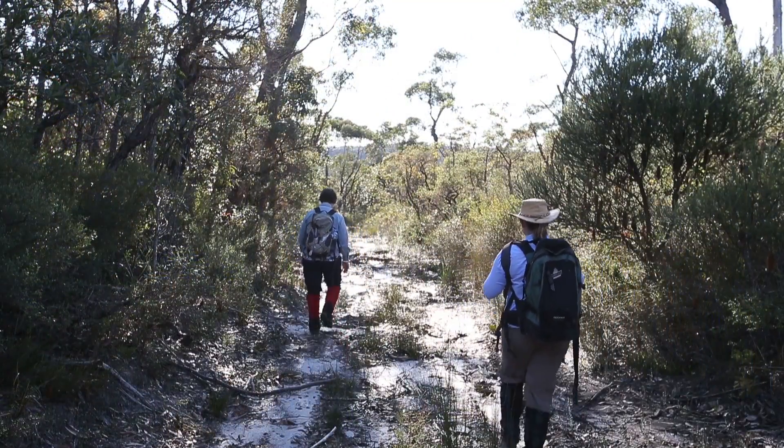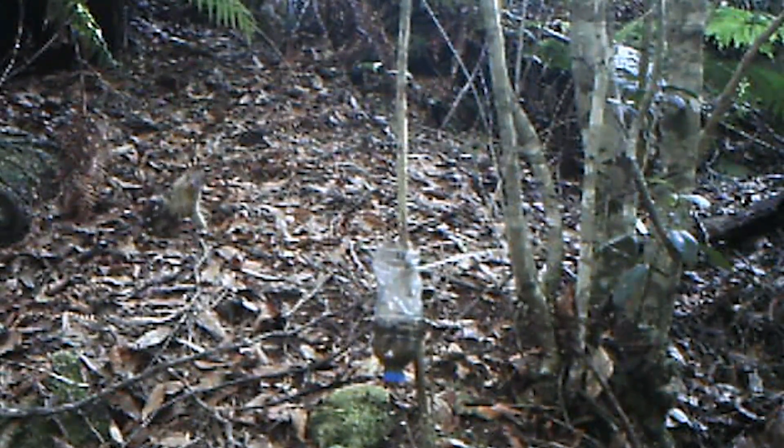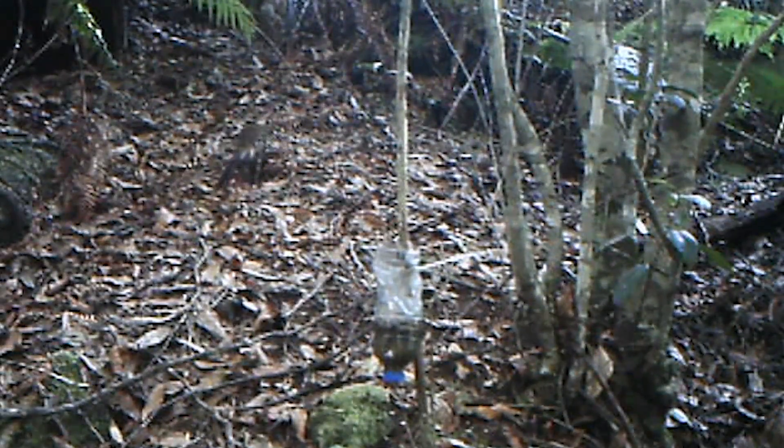They are a threatened species and are found traditionally all the way up the eastern seaboard up to North Queensland and down to Tasmania. Different populations occur in different densities across this range, and we know that quolls have been here for a long time.